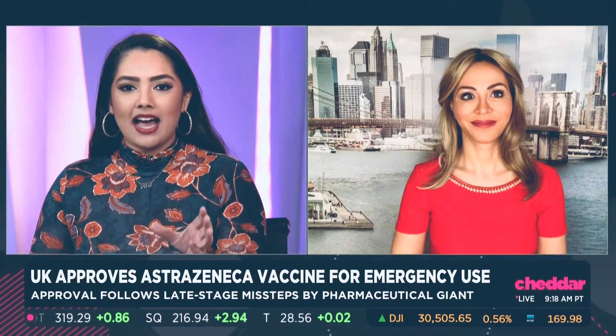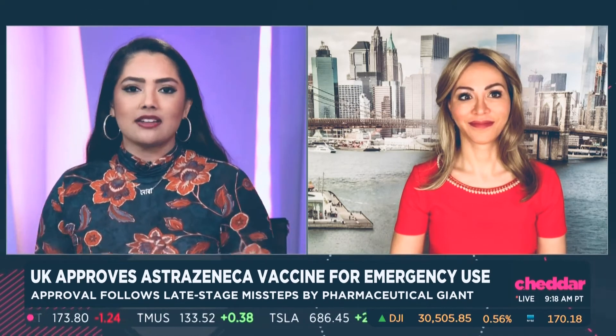Mount Sinai. Dr. Petrie, great to have you with us on the show today. Now, you participated in the AstraZeneca vaccine trial, so let's begin there. What are some of the major differences between the AstraZeneca vaccine versus the one from Pfizer, BioNTech, and Moderna?